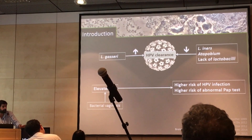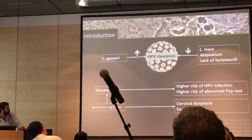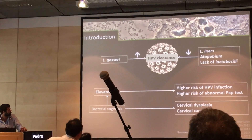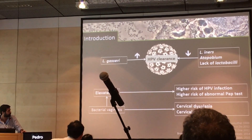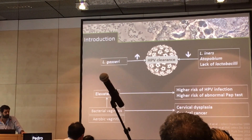However, bacterial vaginosis indeed has many papers which also relate directly to cervical dysplasia and cancer, but we cannot assume that an elevated pH is always due to bacterial vaginosis. For that we must account for an entity which is aerobic vaginitis.